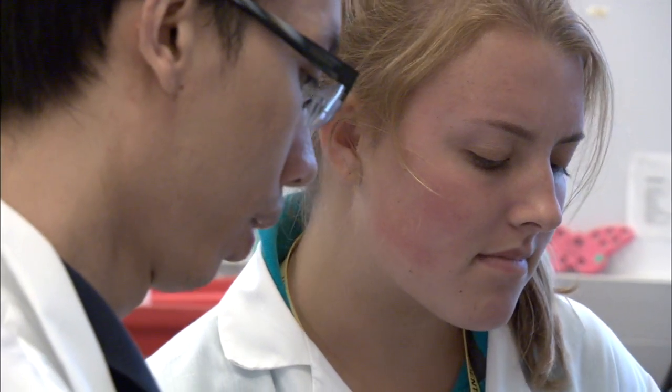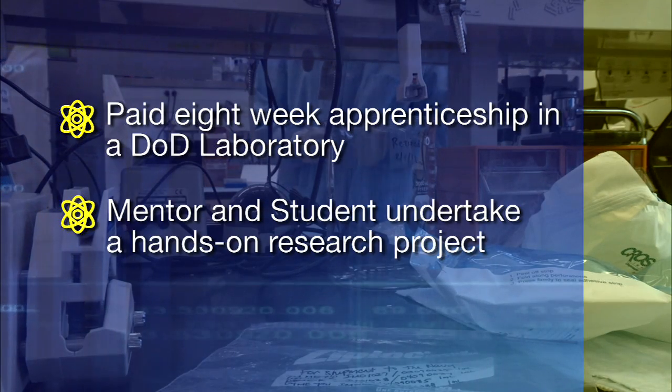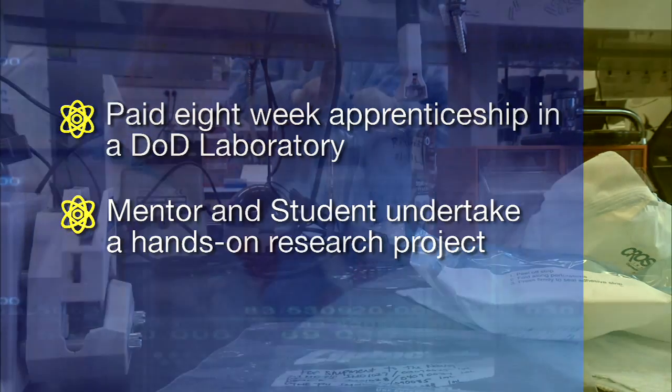The Naval Medical Research Center participates in the Navy's Science Engineering and Apprenticeship Program for high school students. This program offers qualified students placements in DOD laboratories for a paid eight-week apprenticeship. Each student is paired with a scientist mentor and undertakes a hands-on research project.